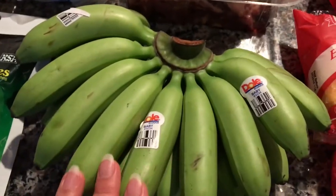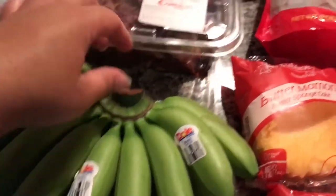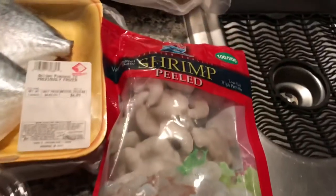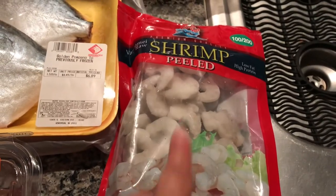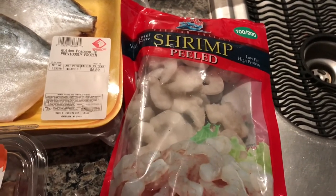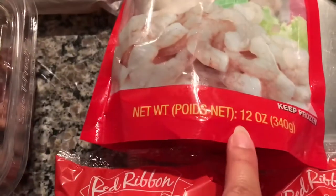And these baby bananas — I think it was around $3 — that's a whole bunch, and the kids love the baby bananas from the Philippines. And then also some shrimp. I got this small pack — this was around $6 plus — and that's going to go for Thursday or Friday's shrimp scampi with the thin spaghetti noodles. That is 12 ounces right there.